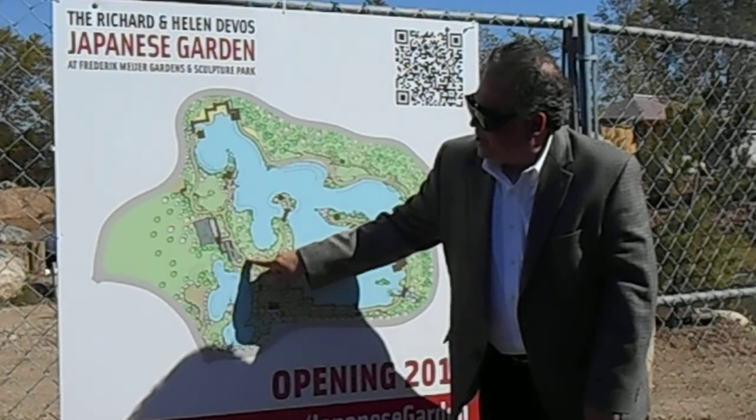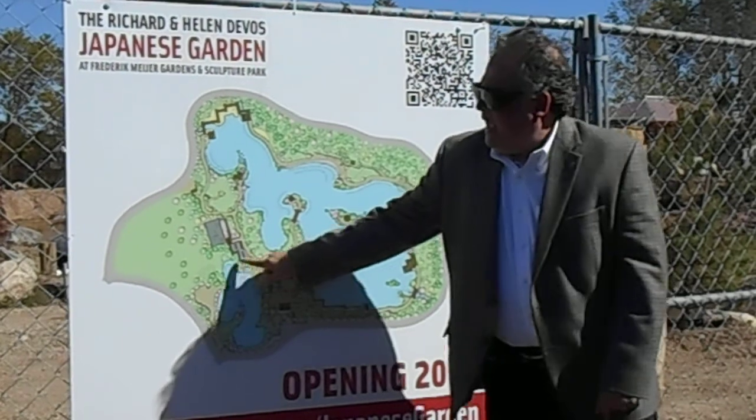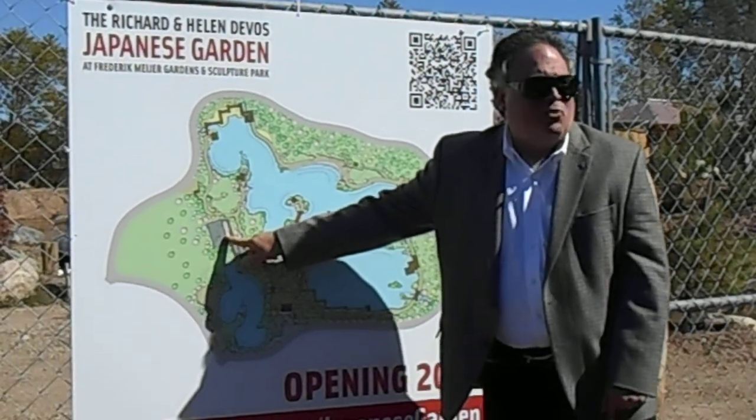Over at the left-hand side is a moss garden. We'll finally have a permanent home for our bonsai collection, and this is a Zen-style rock garden.